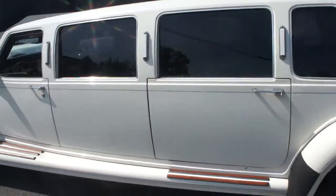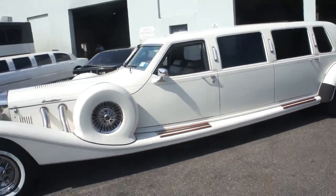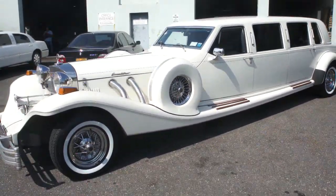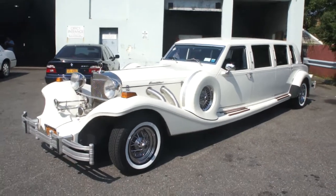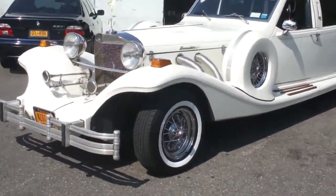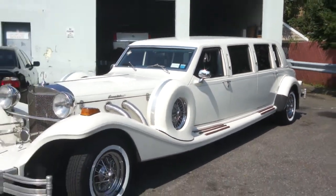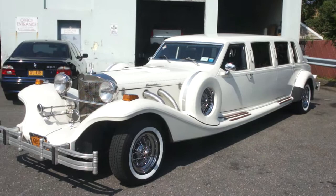Really cool car, very unique. Well guys, thanks for joining us today. My name is Michael from Weeby Autos. You can call me directly at 631-339-0399. Also, check out more pictures, information, and details on my website — it's webeautos.com. Thanks a lot and have a great day.